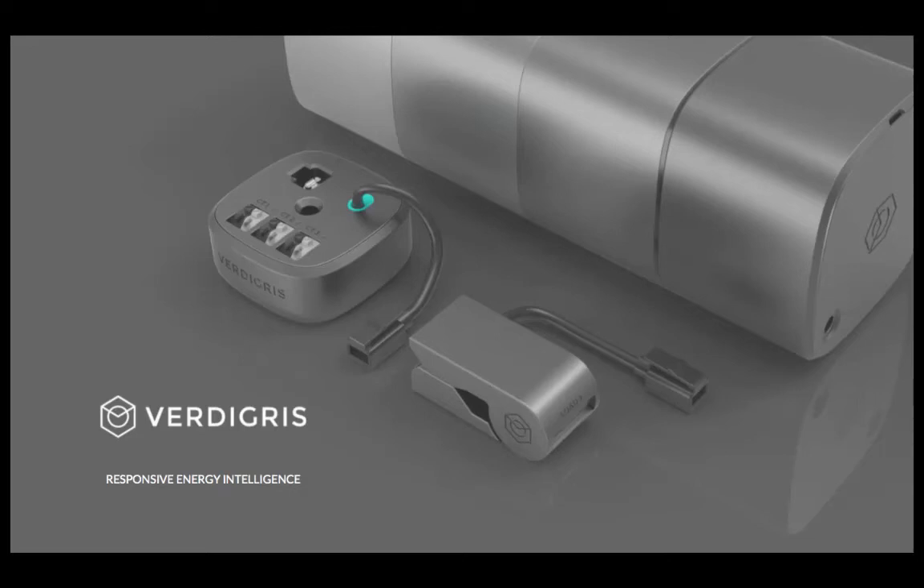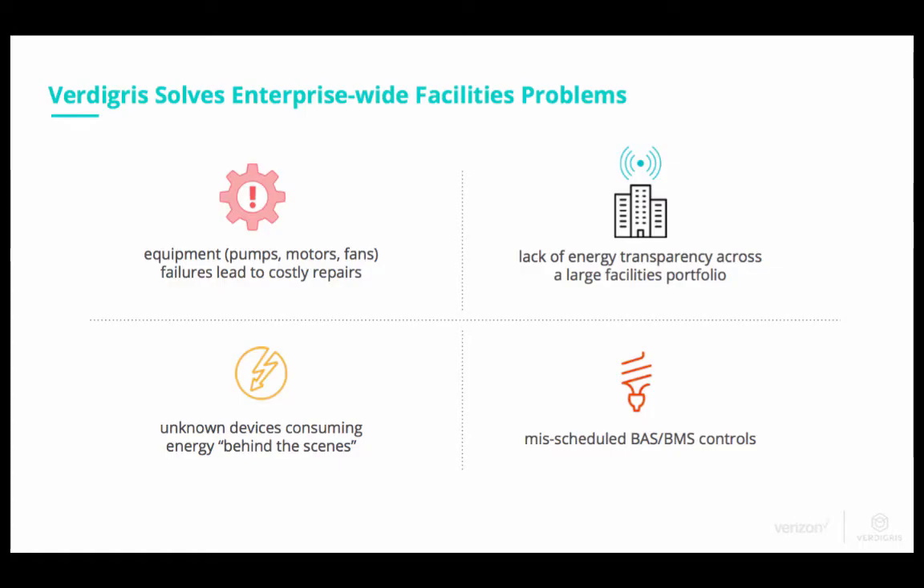Thank you for making time today for an overview of Vertigris. We are Responsive Energy Intelligence. Essentially, Vertigris solves enterprise-wide facilities problems.